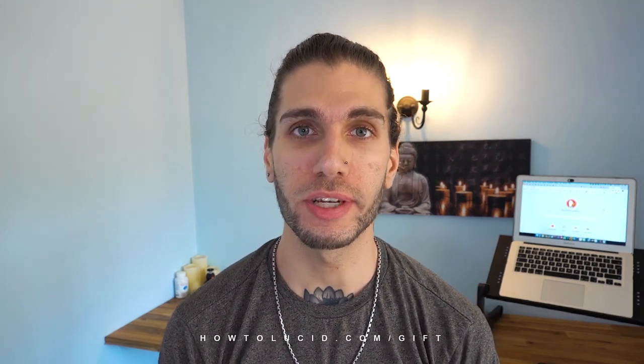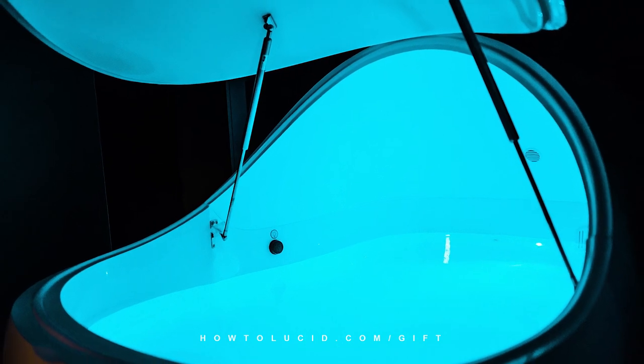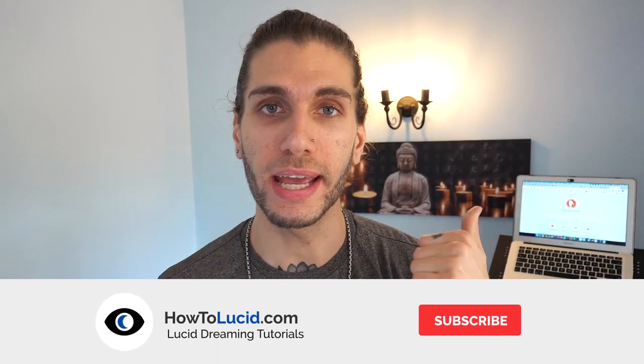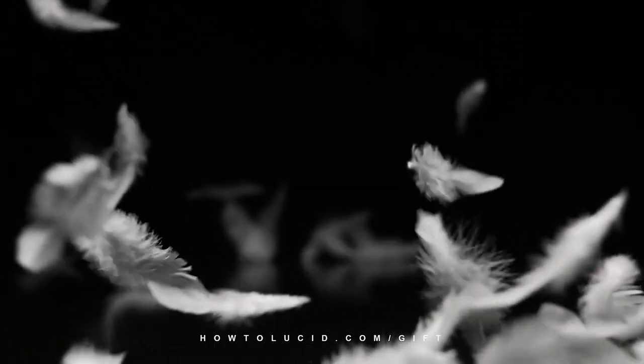How can you lucid dream more with a float tank or a sensory deprivation chamber? A sensory deprivation chamber is a type of pod that you can lay in, which completely deprives you of all of your senses. You can't hear anything, you can't see anything, and you can't really feel whether you're floating or whether you're laying down. Because the water in the tank is so salinated — so full of salt — your body floats really easily. You feel like you're floating, literally.